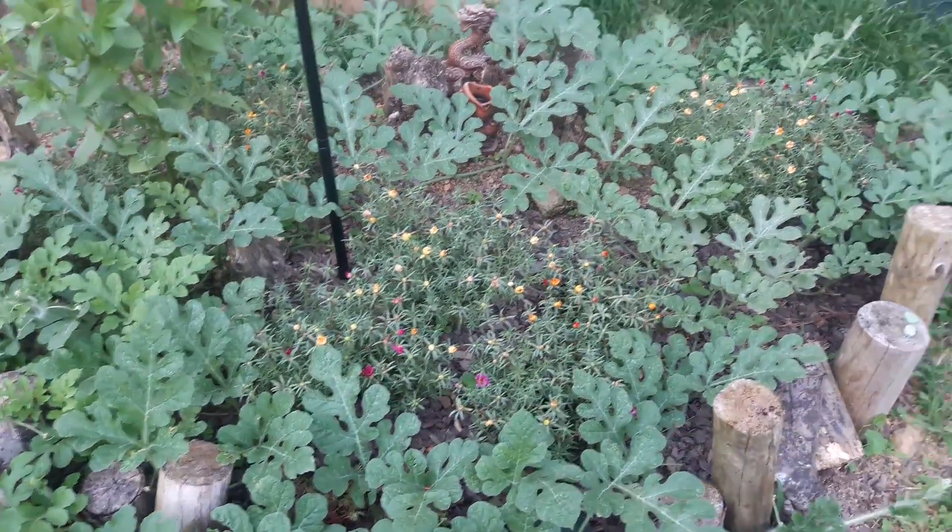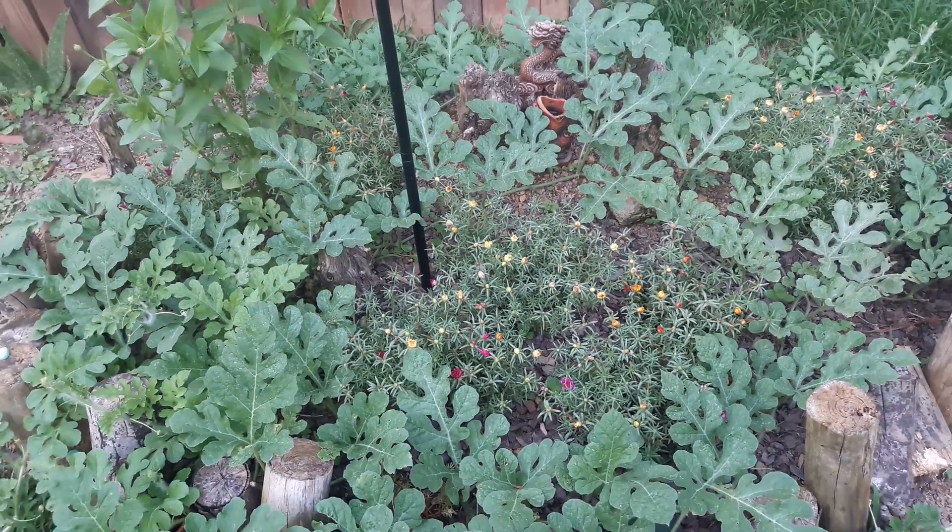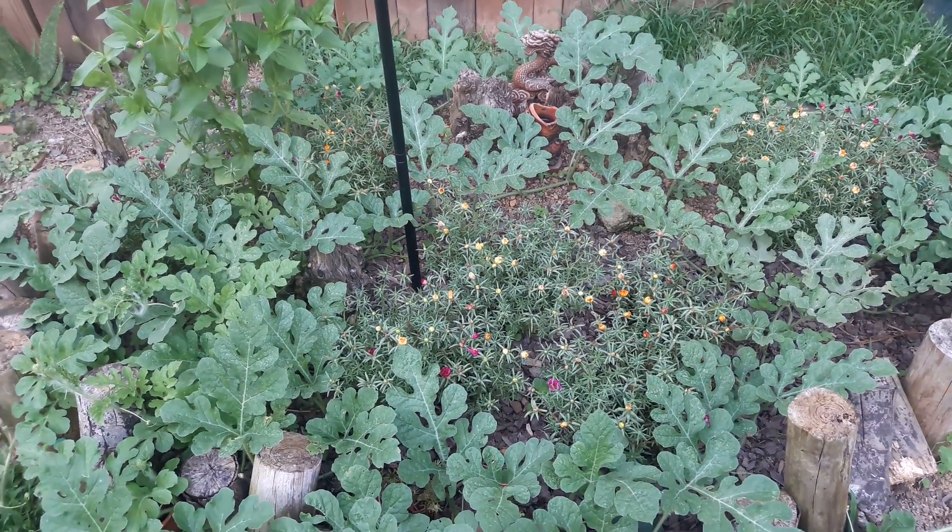Watermelon is growing in here with the flowers. In the morning, you can literally hear the entire bed buzzing.